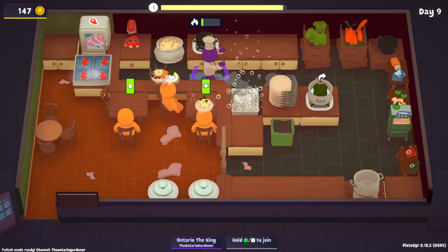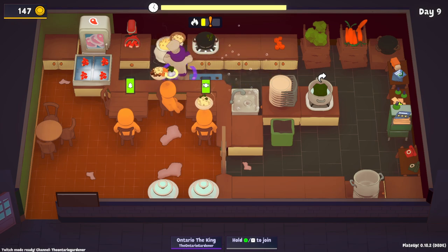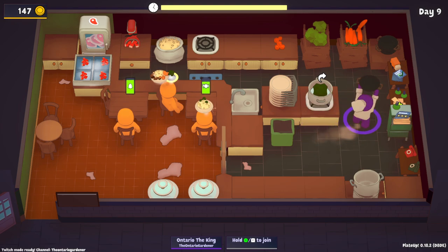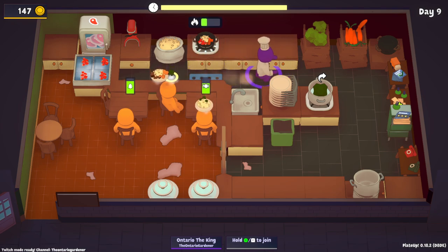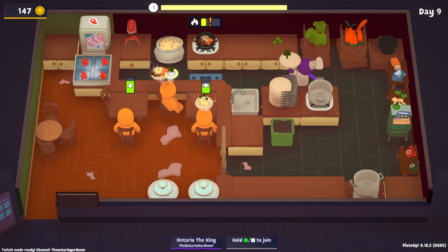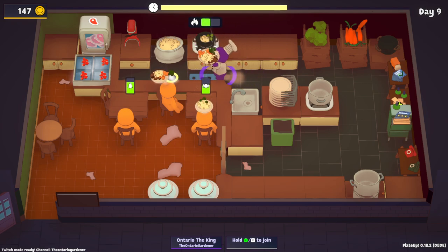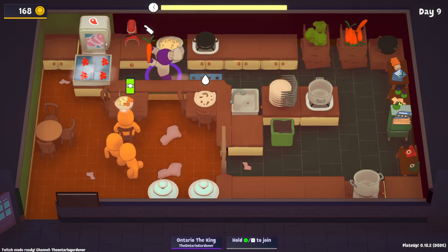Carrot, broccoli — let's get the carrot up. The meat's gonna go with the carrot and then we need a broccoli on the side, broccoli on top, and plain broccoli. This is where it gets confusing because you could mess up like that. Thankfully I have the bin here, which is helpful.